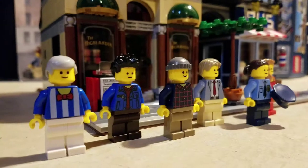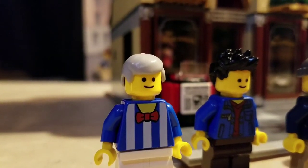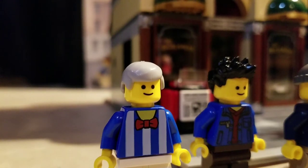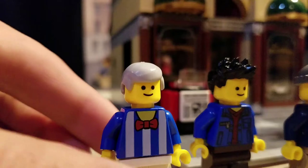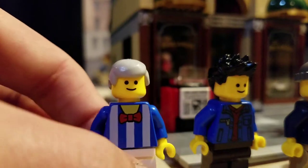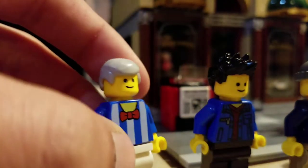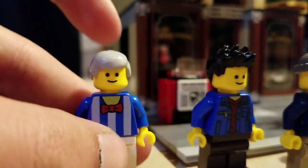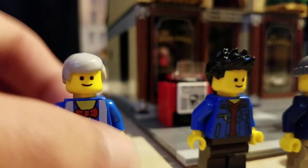Here are the minifigs that come with the Detective's Office set. Starting with this first guy — he has a normal happy face. Creator has been changing and adding newer faces to their newer sets. He looks like a pool tender, bartender, or maybe a barber for the barber shop. The torso doesn't have too much detail, but there's a nice older-style classic Lego hairpiece.